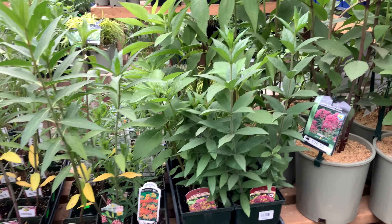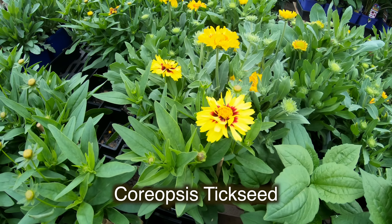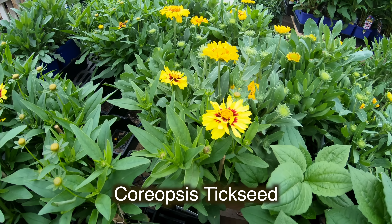Next we have Asclepias tuberosa, or the butterfly weed. You can gather bouquets of Asclepias all summer long — the long stems are wonderful for cutting and are long-lasting. You can sear the ends of the cut stems over a flame to stop the milky sap from leaking out. Following the fabulous flowers, green fruits develop which rupture to reveal seeds with long silvery-white silky hairs, reminiscent of its cousin the common milkweed.